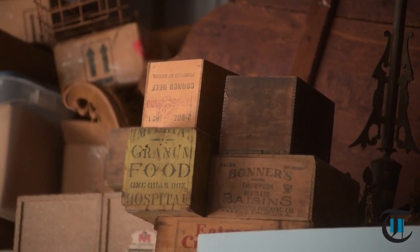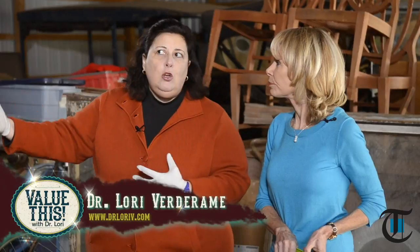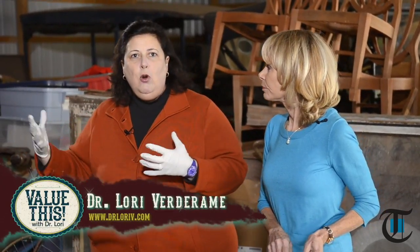When it comes to food boxes, they could be $10 and they could be $150 to $400. Remember, bigger boxes with more promotional and recognizable branding — like Coca-Cola — will be worth more than an unknown brand. Thanks so much, Dr. Lori. I love these trunks — this really looks like a pirate's treasure trove. Thanks for all your information, and we'll see you next time on Value This with Dr. Lori.